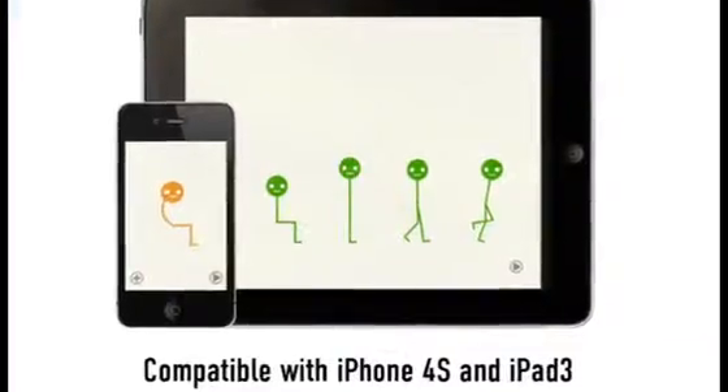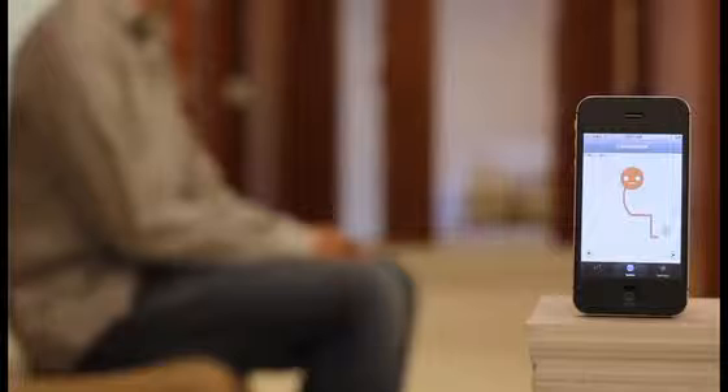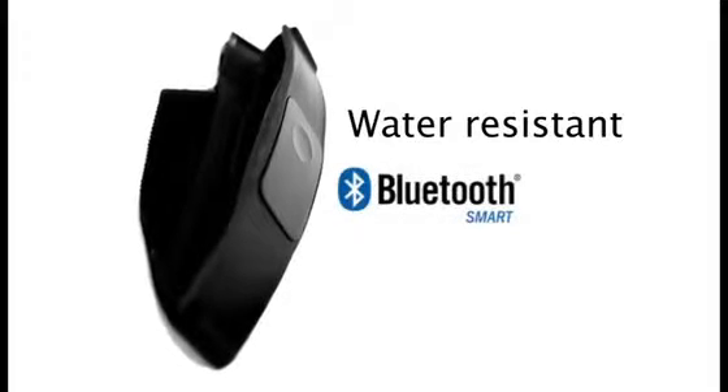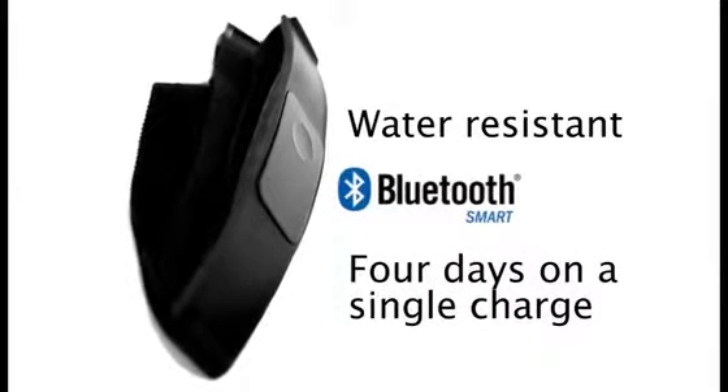The app is the other cool part. Lumo is your movement buddy. It tracks whether you're sitting, sitting well, standing, walking, or running. It even tracks your sleeping positions. The sensor is water resistant, uses the latest Bluetooth smart technology, and lasts four days on a single charge.